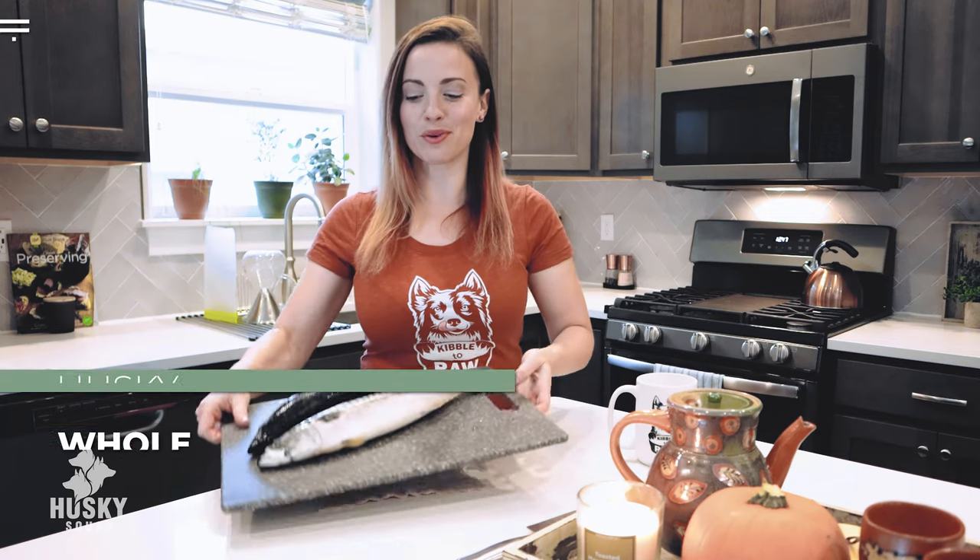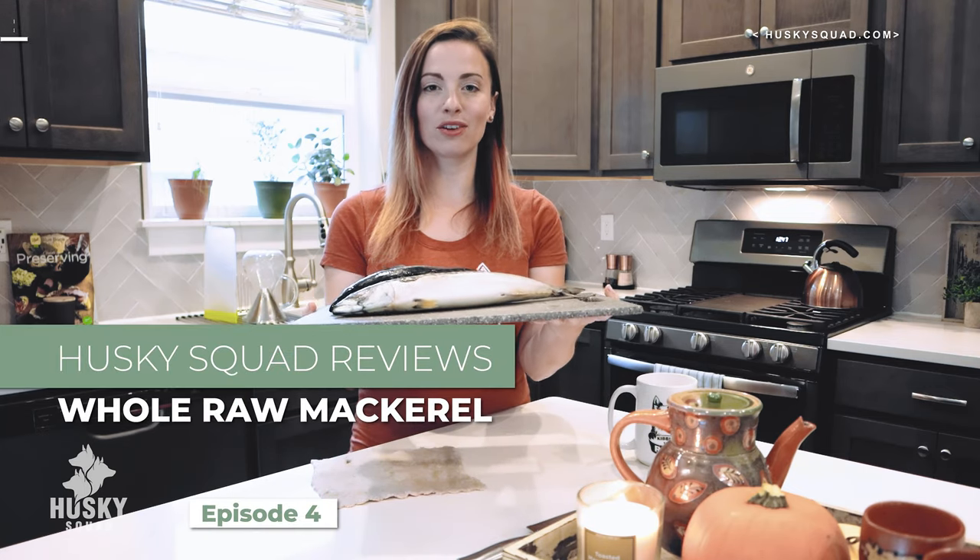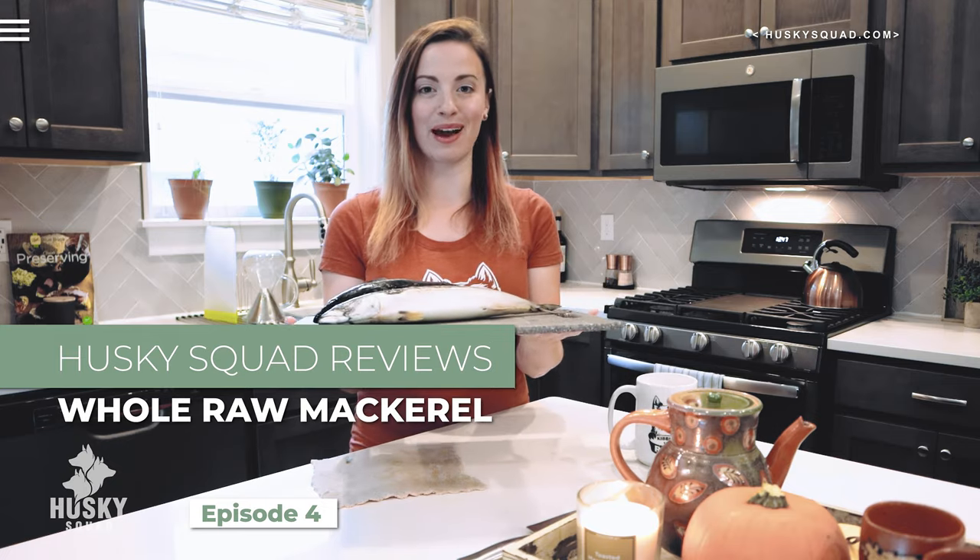Hello guys and welcome back to the Husky Squad Doggo Parent Lifestyle Channel. I'm Victoria, JC's filming, and today the Husky Squad is going to be reviewing wild-caught whole pre-frozen mackerel.